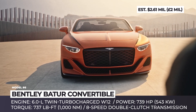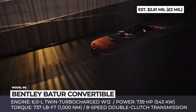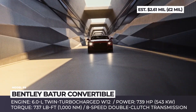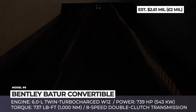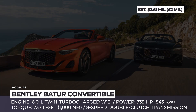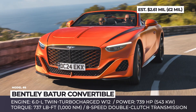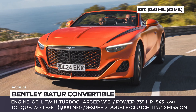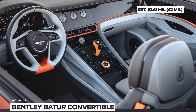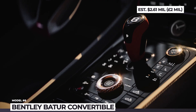Just like its coupe sibling, the Batur Convertible puts to use the brand's iconic 6.0-liter twin-turbocharged W12 engine. Considering that Bentley is planning on retiring the W12 in the near future, the Batur Convertible with 739 horsepower on tap will not only be a powerful tool for open-air grand touring, but will also mark a turning point in the brand's history. The engine channels its power through an 8-speed double-clutch transmission and breathes out through a sports exhaust system. This handcrafted two-door will be strictly limited to just 16 units, and each lucky owner will get a chance to work with Mulliner's in-house design team to create their unique ride.